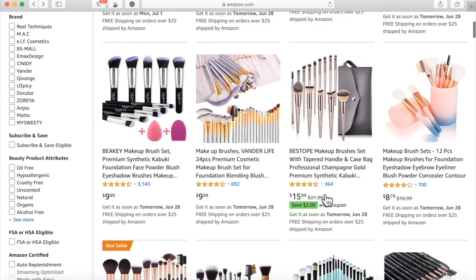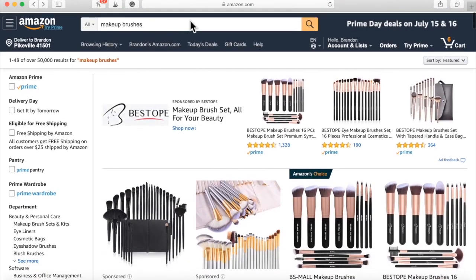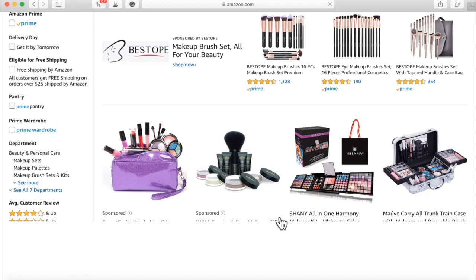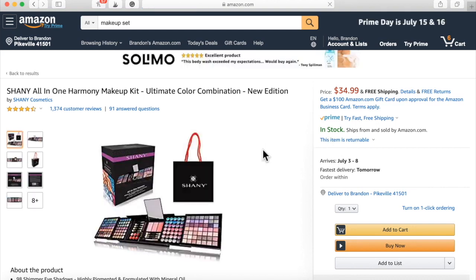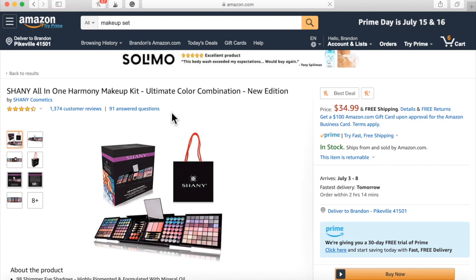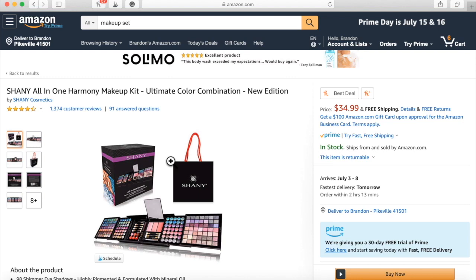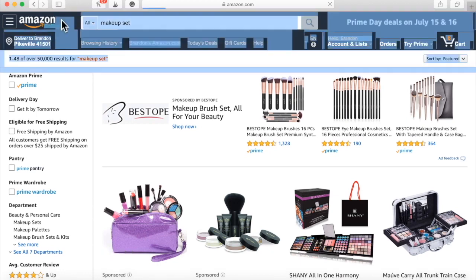A lot of people like makeup sets. If you don't want to just do brushes, you can type in makeup sets. Here's a huge makeup set for $34.99 with over 1,300 nearly five-star reviews. Something like this — if you're giving this away, I can almost guarantee that you're going to make a few thousand dollars. Look at the quality of this beautiful product. It's nearly impossible not to make a few thousand dollars with this, and it's only going to cost you $34.99 to purchase.